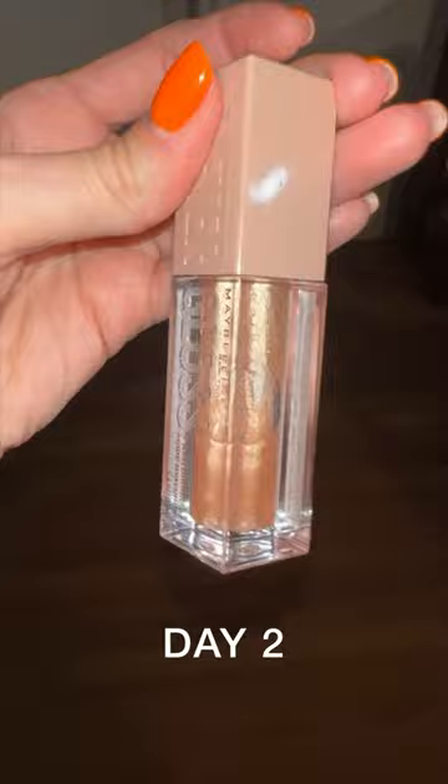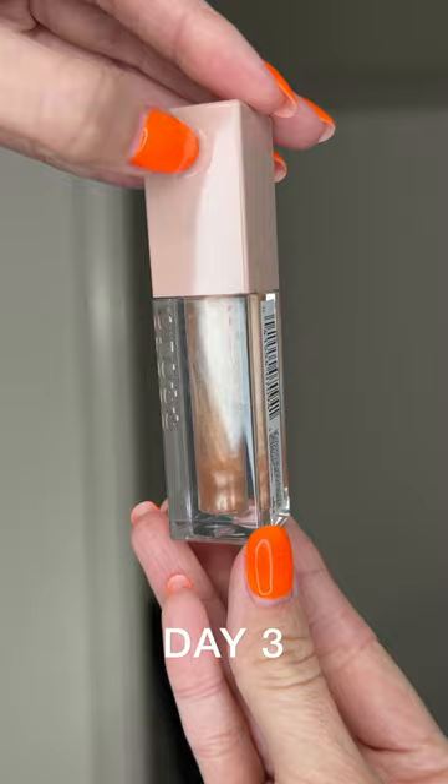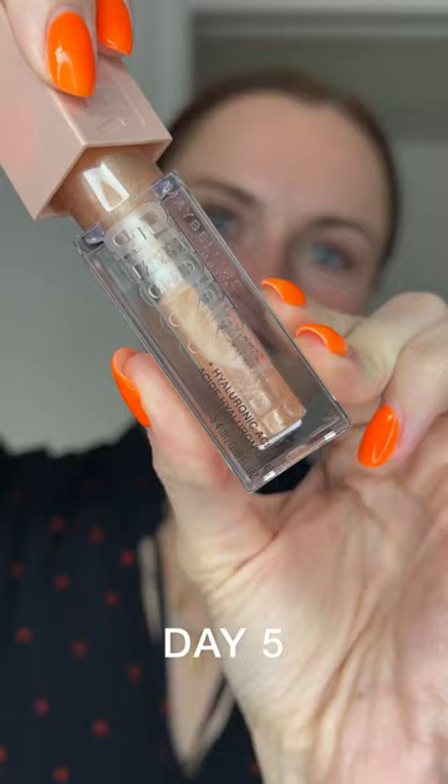I use Maybelline Lifter Gloss every single day until I empty it out. This lip gloss is the most moisturizing I've ever tried and it lasts on the lips for a very long time. But I am the person who loves to snack and drink all the time, so I had to reapply it about 10 to 15 times a day.